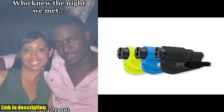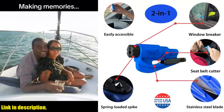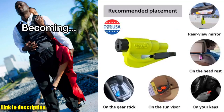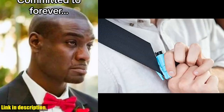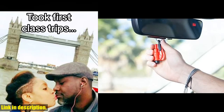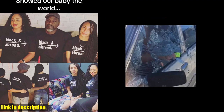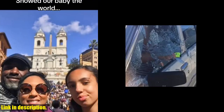Hey everyone, thanks for tuning into today's video. Today we're talking about the Resqme Family Pack of 3, the original Emergency Keychain Car Escape Tool. This compact, two-in-one seatbelt cutter and window breaker is a must-have for every car. Whether you're a solo driver or have a family, this tool provides peace of mind and security in the event of a car entrapment. The razor-sharp stainless steel plate allows for quick and easy cutting of a jammed seatbelt, while the heavy-duty stainless steel spike easily breaks tempered glass car side windows.